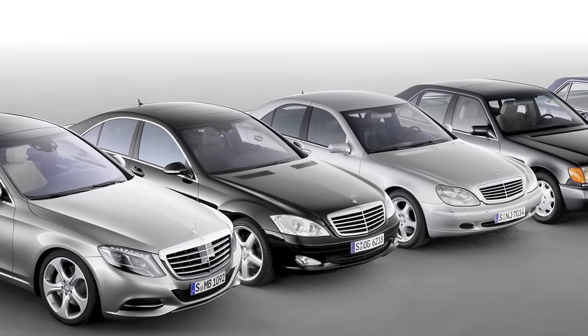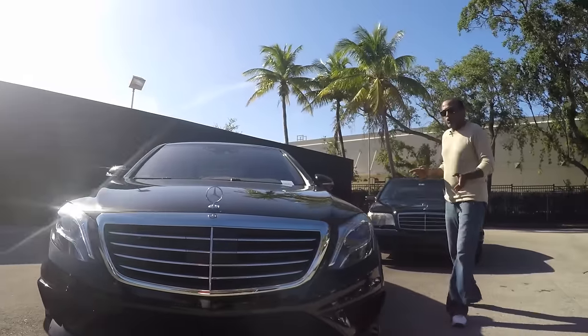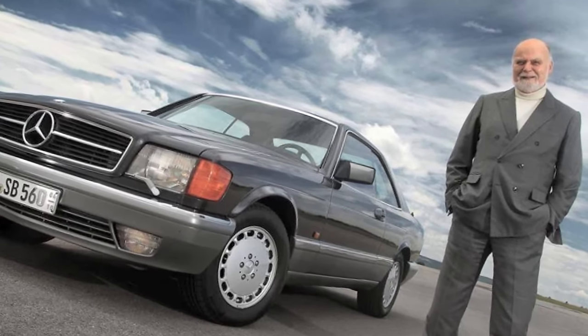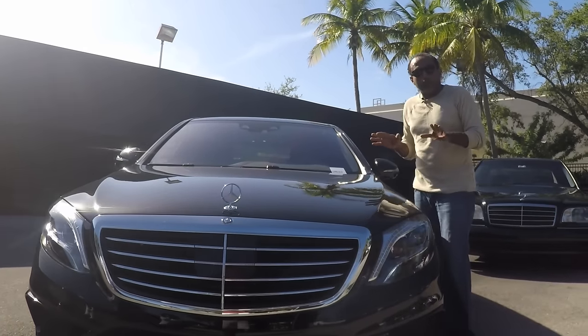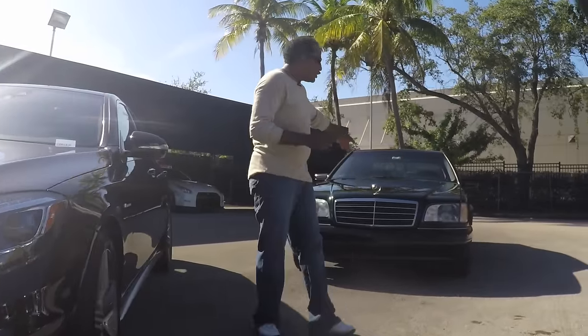Three generations of prettier and more technologically advanced models have come since. But still, the W140 commands the respect it so deserves. Thinking long term was very much a part of Mr. Sacco's approach. He rejected the idea of bells and whistles and the need to follow current style trends. He firmly believed that the styling of a Mercedes-Benz should stay current for around 30 years — or better yet, it should be timeless.